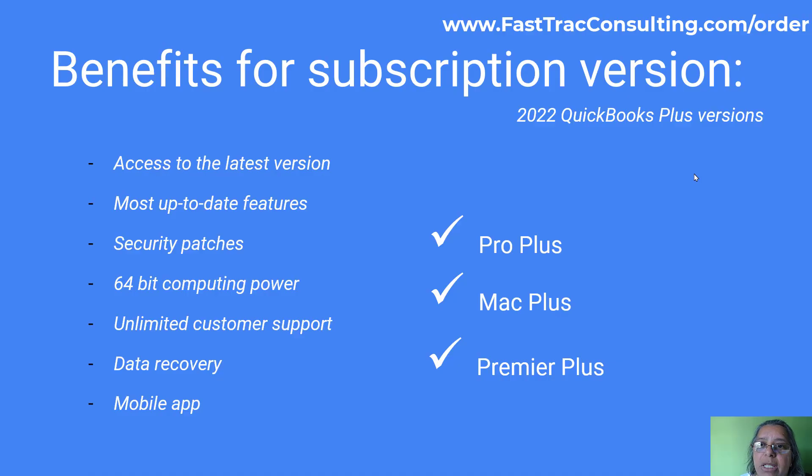You may ask: even if I pay the subscription, what are my benefits? The benefits are you get the latest versions, the most updated features, security patches, and you would need to use 64-bit computer power. Along with that, you get unlimited customer support, data recovery if your file gets corrupted, as well as a mobile app.